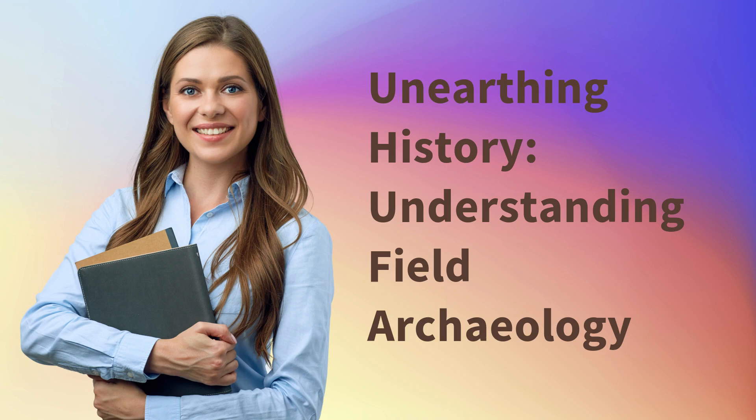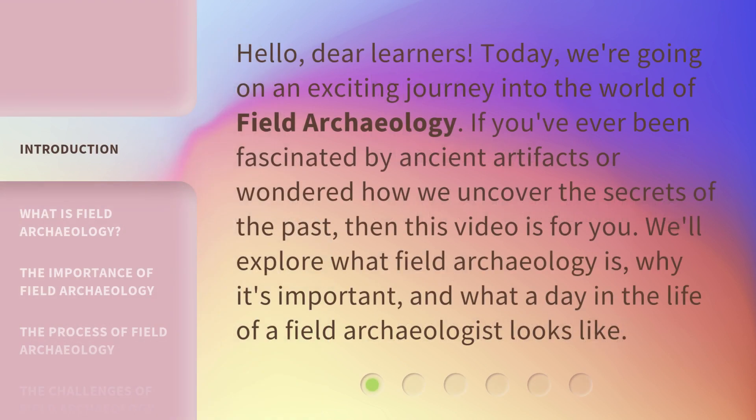Unearthing History: Understanding Field Archaeology. Hello, dear learners. Today, we're going on an exciting journey into the world of field archaeology. If you've ever been fascinated by ancient artifacts or wondered how we uncover the secrets of the past, then this video is for you.